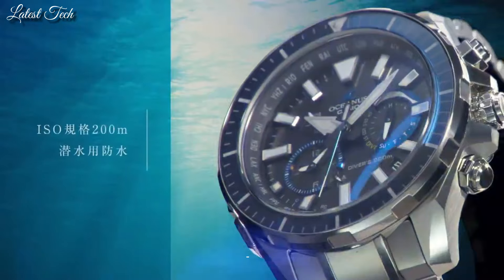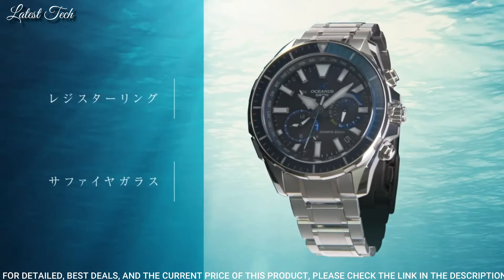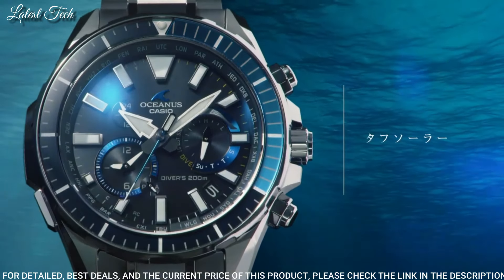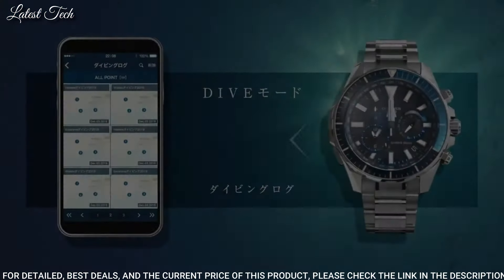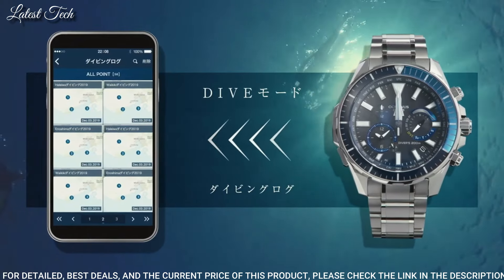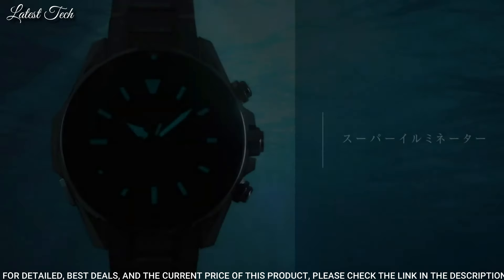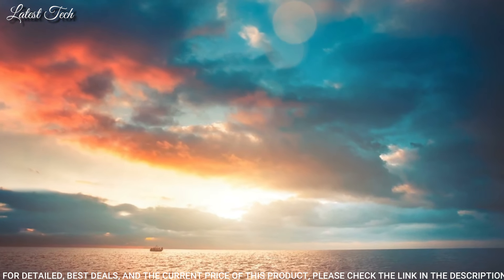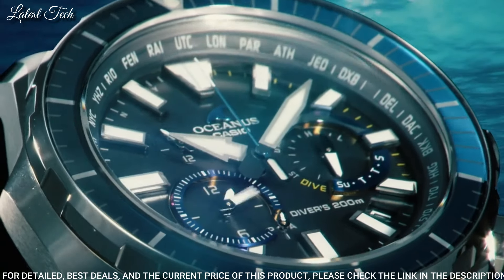Number 15: Casio Oceanus Cashalot OCW-P2000-1AJF Watch. It is equipped with Japanese solar quartz movement and 5.624 caliber. Titanium hard coating case of round shape. Case dimensions are 48.5 mm in diameter and 15.9 mm in thickness. Display type: analog. This timepiece has sapphire anti-reflection coating glass. Titanium hard coating band, band color silver. Water resistant at 200 meters.